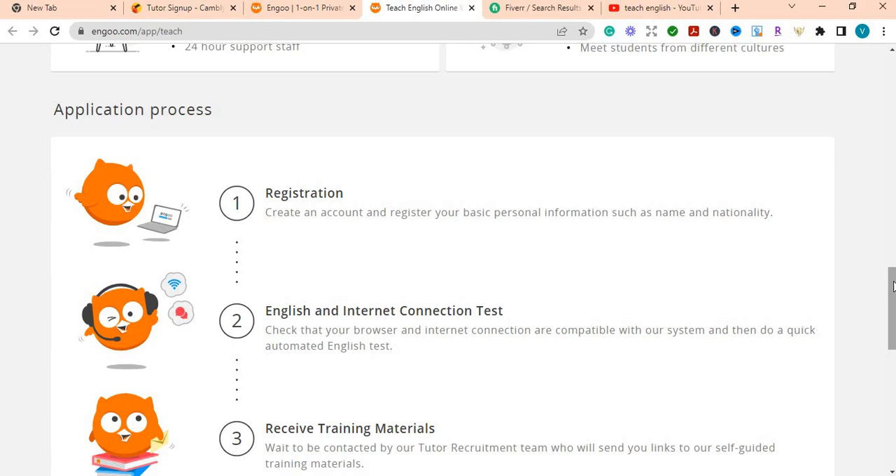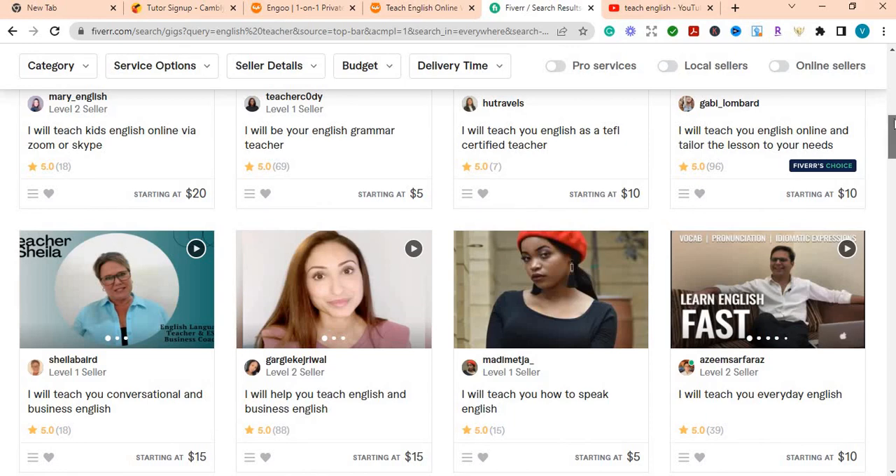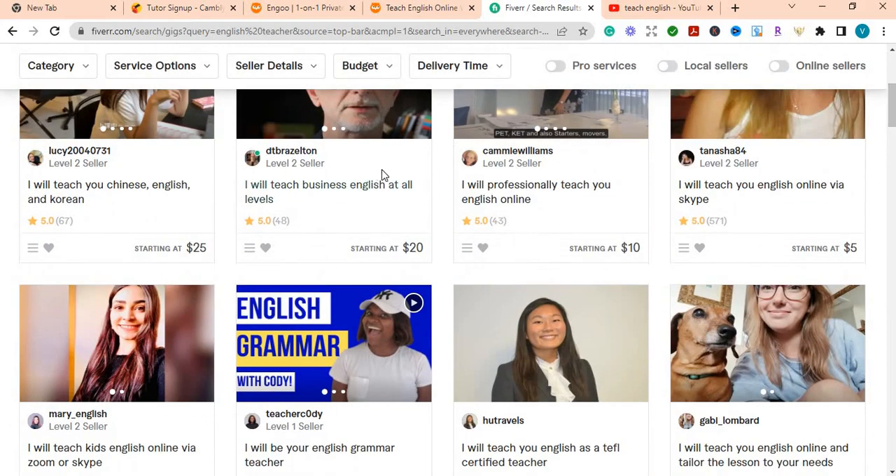The other website I want to talk about is one that I use myself — though I don't teach English on it — and that's Fiverr, which I've spoken about numerous times on my channel. I have other videos about Fiverr and the services you can offer, and one such service is teaching English. You can teach just about anything on the platform and get paid.